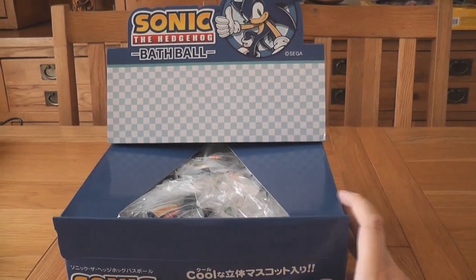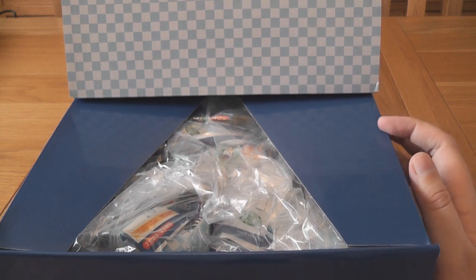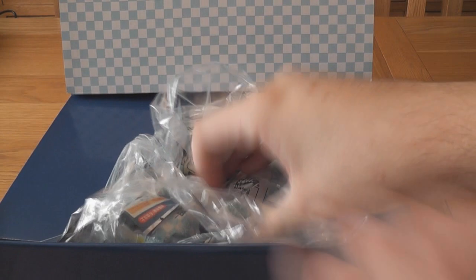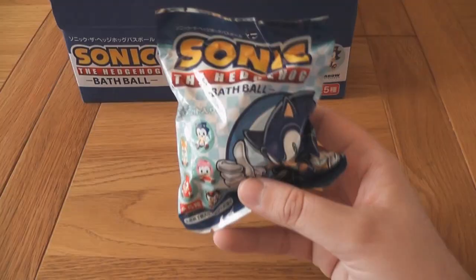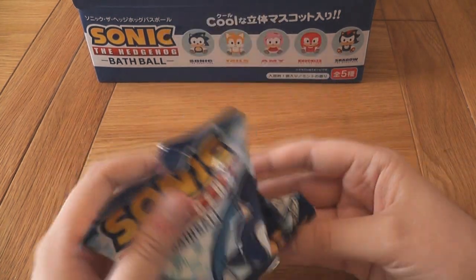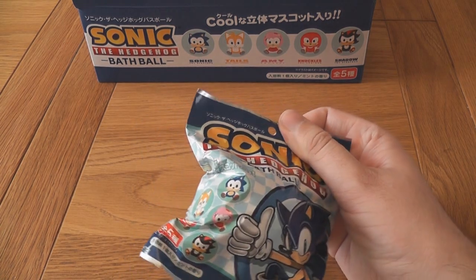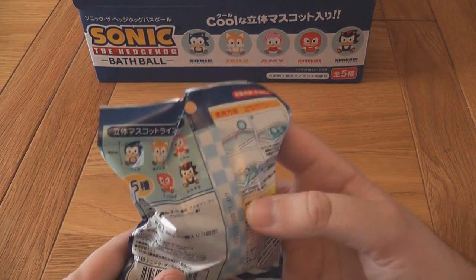Let's open it up and see what's inside. I think that's pretty good for displaying it — you can just pick them out. You can really see how many bath bombs there are inside. We know there are five in the whole set, and unfortunately these are all blind bags. The packaging is really cool — it actually reminds me a lot of Sonic Advance era packaging, which is really strange that they've gone for that rather than a more modern design.